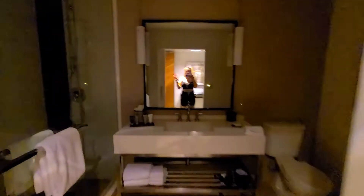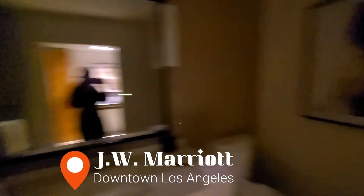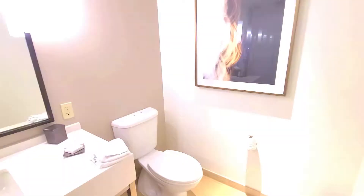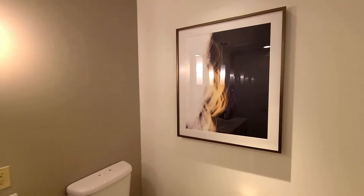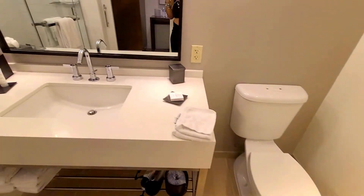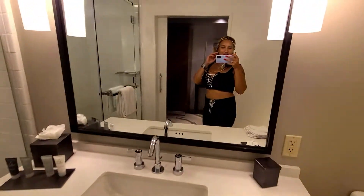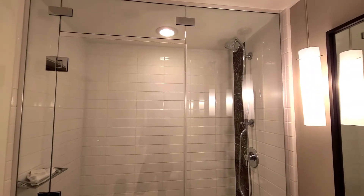What's up guys, just got to the room. I am staying at the JW Marriott Live Downtown Los Angeles and I'm going to give you a quick room tour. This is the bathroom — nice art picture, you got your toilet, sink, nice mirror, and this marvelous shower.